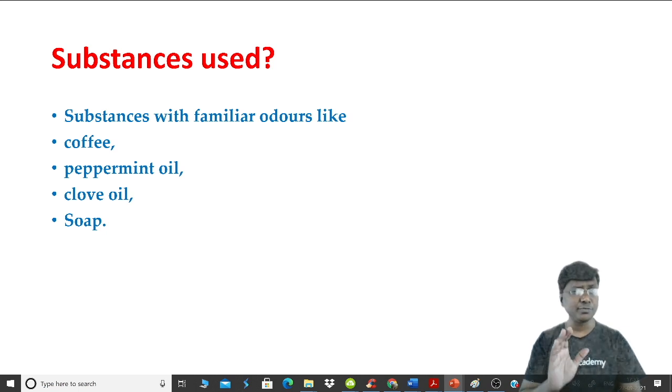The substances that should be used are familiar ones like coffee beans, peppermint oil, clove oil, or soap. These are the substances used for testing smell sensation, and importantly you should also know which particular substance should not be used.